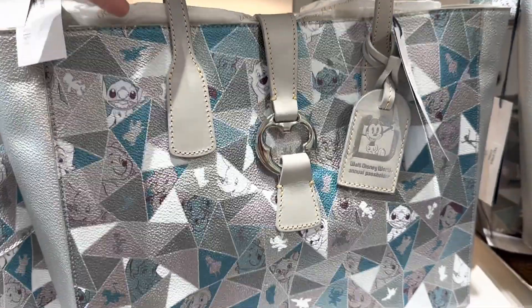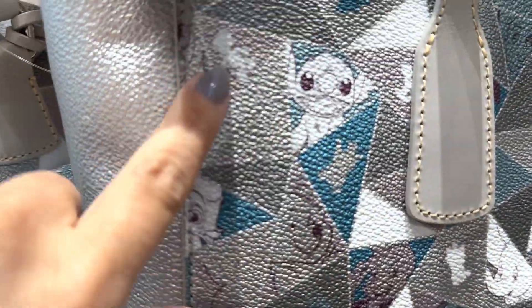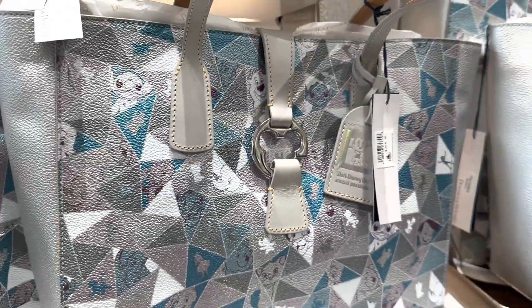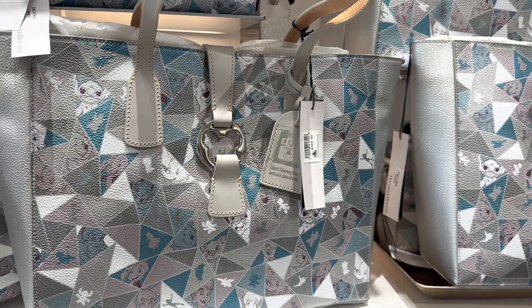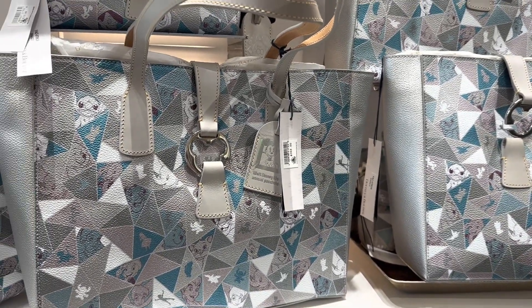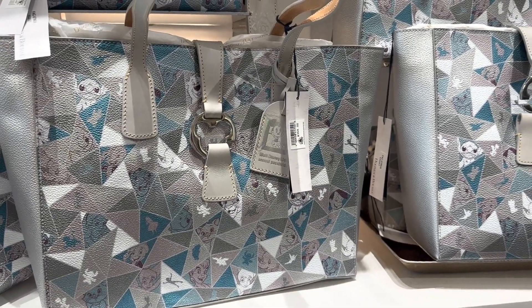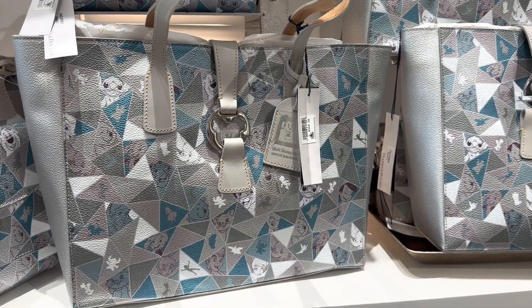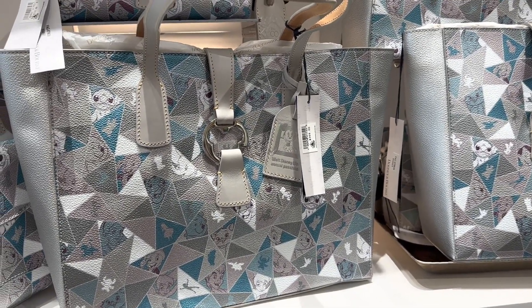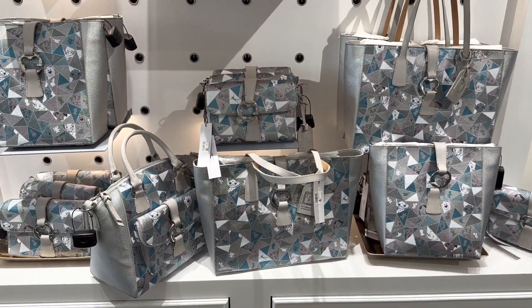Gorgeous colors and the cutest design — I love that they have silhouettes of the characters as well as actual faces. Even though it's got blues and teals, it's also a very neutral bag. It would look great in winter, great in summer — just a really good neutral bag. They are a little pricey but so adorable. Let us know which one is your favorite, thanks for watching, and happy shopping!